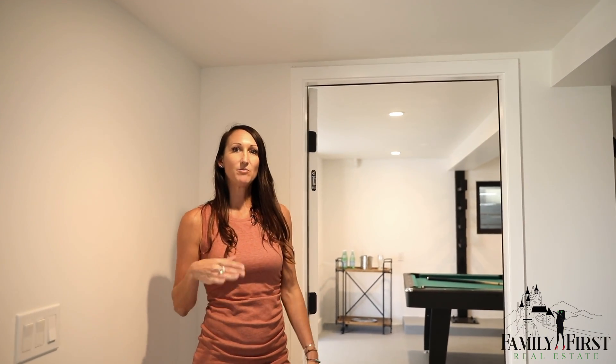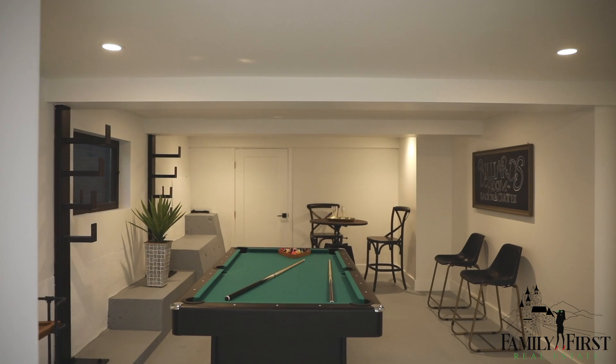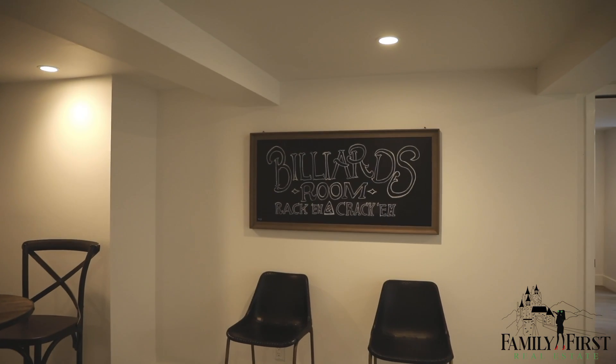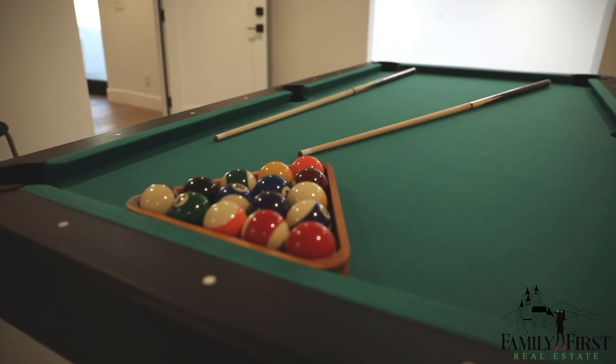Down in the basement on this bottom level we also have a two-car attached garage. We have this game room — it could be a wine cellar, it could be a man cave. This extra space for your beach toys is attached to the two-car garage.